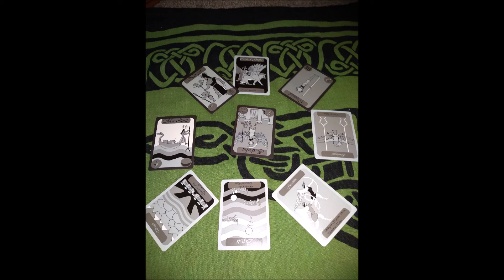This is the Storyteller layout, or you could also call it the Sunburst layout. It's really good for telling a story with a beginning, middle, and end. Think of it as a parable with a moral to it, instead of a direct you-ask-a-question-get-an-answer sort of reading.